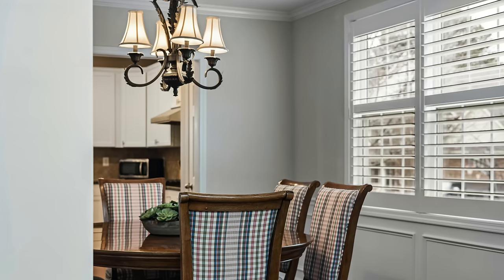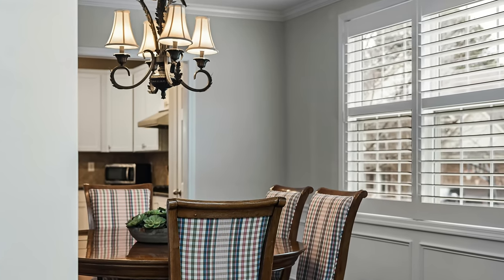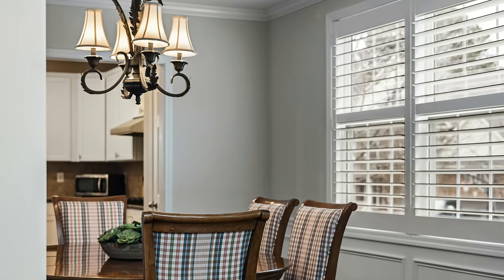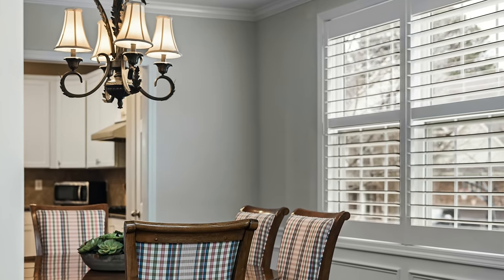Shutters are one of the most expensive window treatments you can put into your home, and there are lots of sales pitches out there. I've personally gotten quotes for really low, kind of garbage quality shutters that were just as high as the really good solid wood, high-end shutters. So be tactful about what you're doing there and definitely get multiple quotes.